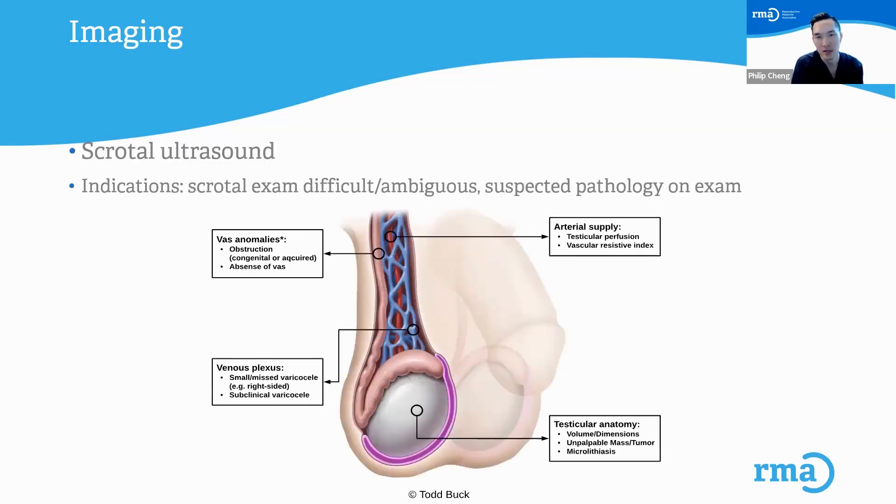Along with the physical exam, I also do imaging for most of my patients — a scrotal ultrasound. We do our own ultrasounds here at RMA, so in real time I can evaluate for certain things rather than just looking at images that someone else captured. Some indications include a difficult physical exam or suspected pathology on exam. We look for several different things you can see in this image.